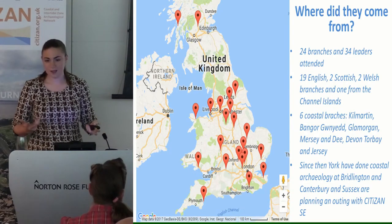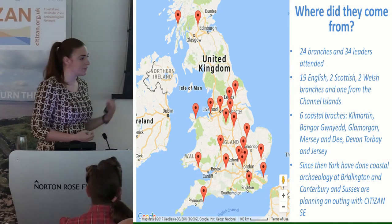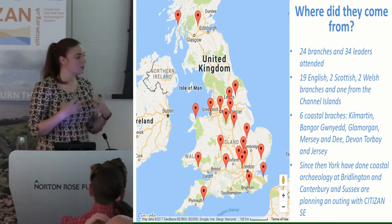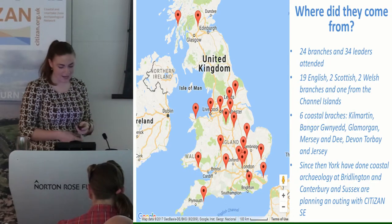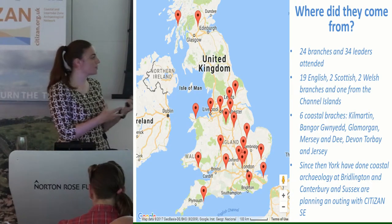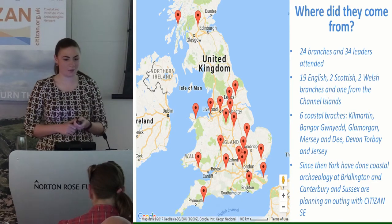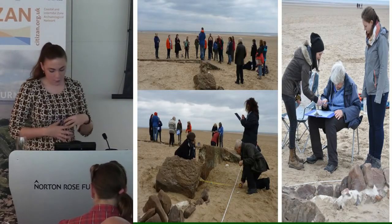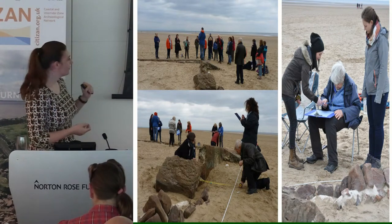All the offset planning they learned can be used on terrestrial sites, and all the finds handling can be used on terrestrial sites — but we were teaching them through the medium of intertidal and coastal archaeology. Since then, York YAC have come and done coastal archaeology at Bridlington, and Canterbury and Sussex are planning on going out with Team Southeast in the near future.